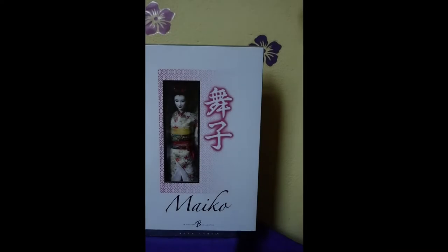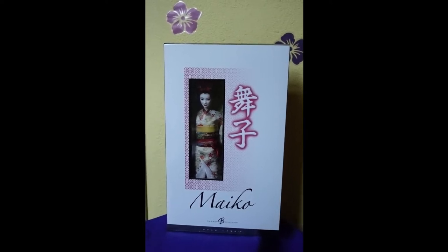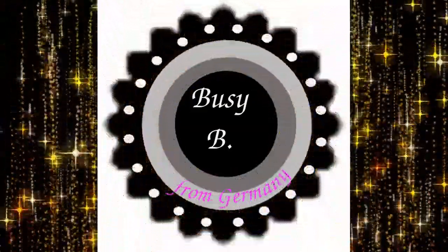Some years ago Mattel brought out this Maiko doll, and maybe you have asked yourself how much of a real Maiko is in her and how much fiction we see here. Let's explore this today. I am Busy B from Germany. I'm a long-time Barbie collector and a Barbie blogger for almost 10 years. This channel is more than your one-stop Barbie repair workshop.